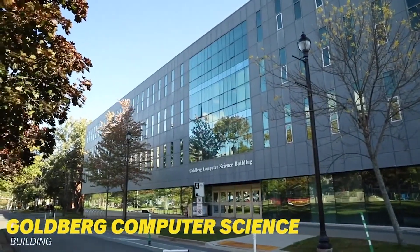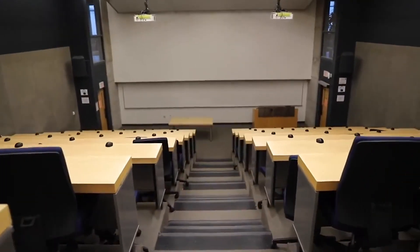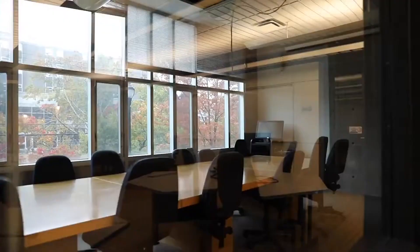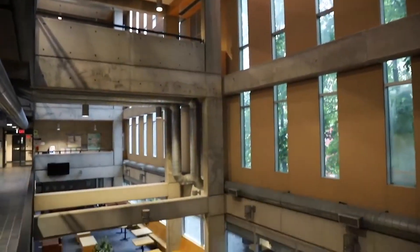The Goldberg Computer Science Building is home to the Faculty of Computer Science. This building includes a main auditorium, seminar rooms, and study spaces, Shift He Labs — an Innovation and Entrepreneurship Centre for students — and more key spaces where research and development is fostered among students.